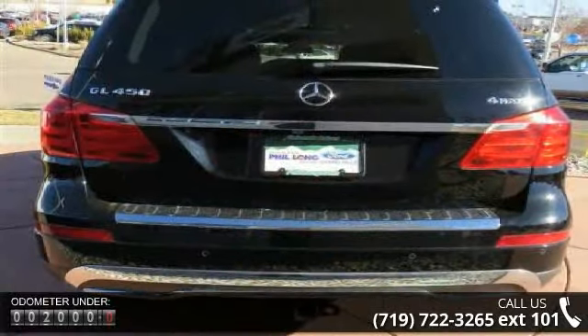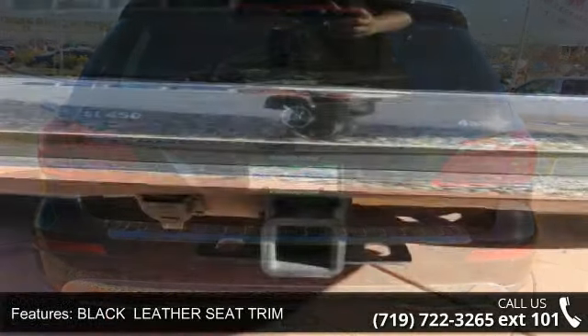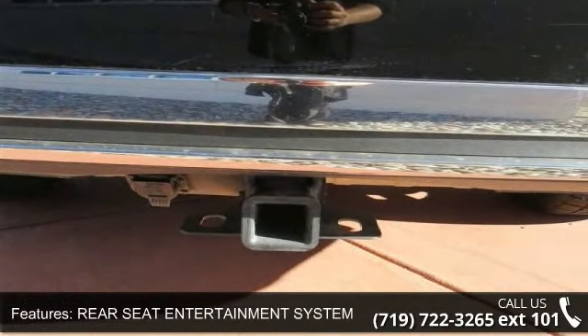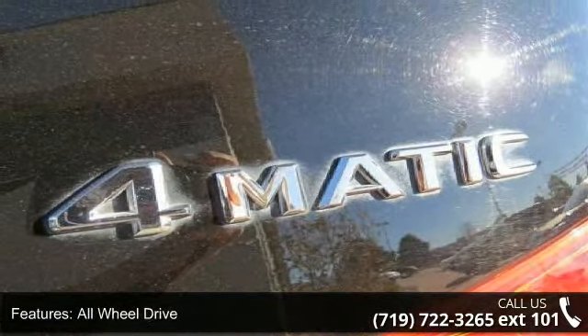Enjoy these notable features: black leather seat trim, rear seat entertainment system, turbocharged all-wheel drive, air suspension, power steering, 4-wheel disc brakes, aluminum wheels, automatic headlights, and privacy glass.